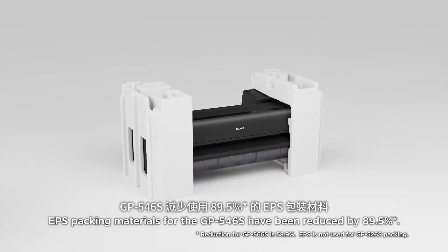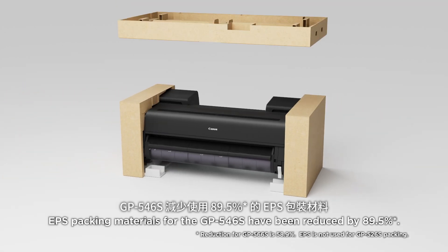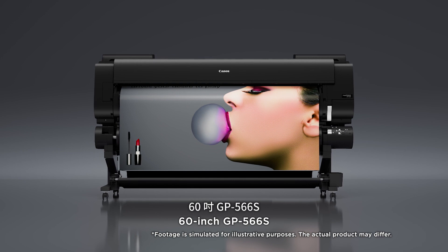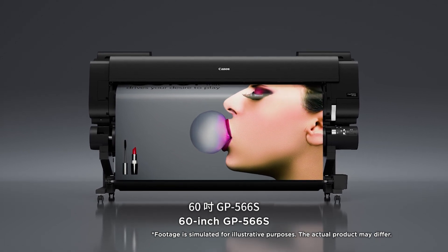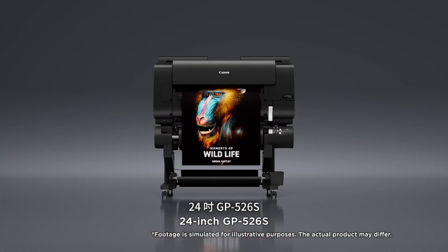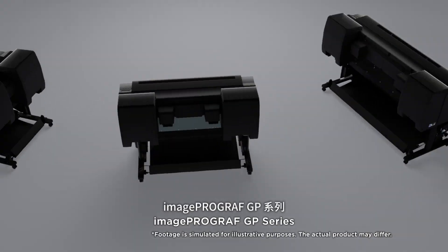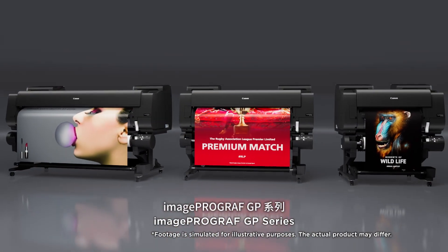EPS packing material for the GP546S has been reduced by 89.5%. The Image ProGraph GP Series is available in three sizes: 60-inch GP566S, 44-inch GP546S, and 24-inch GP526S.